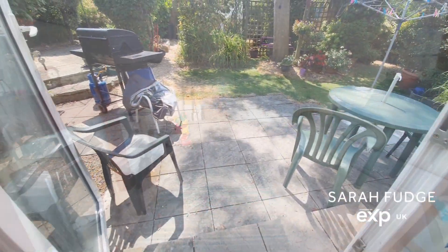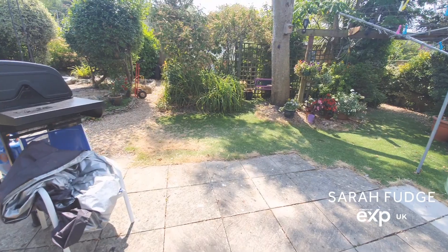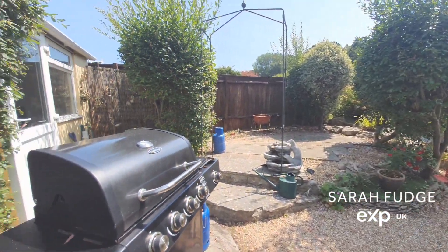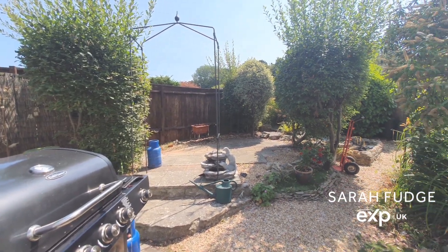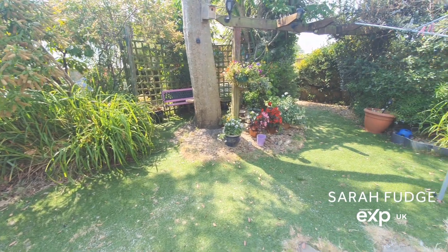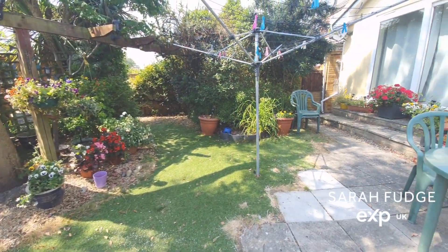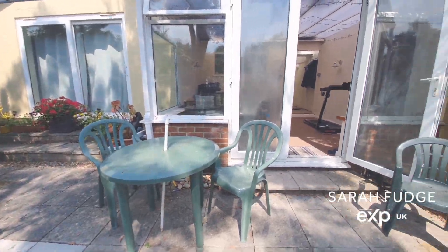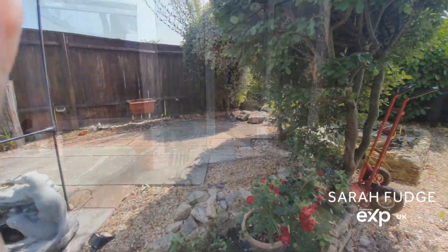Going out into the garden from the conservatory. There are several little pockets of garden here with patio areas. There is a pond which is not in use, there's space there for a greenhouse, and in the far corner there is a shed behind the trees. There is also a side access to the side of the property which is enclosed currently.